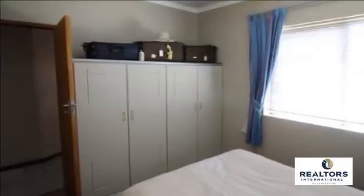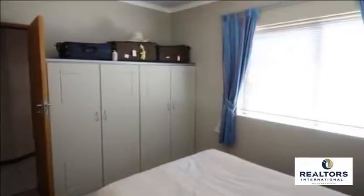Extras include underfloor heating, with washing machine and dishwasher staying. Call now if this is what you are looking for. For more information on this property or to arrange a viewing, please contact us.